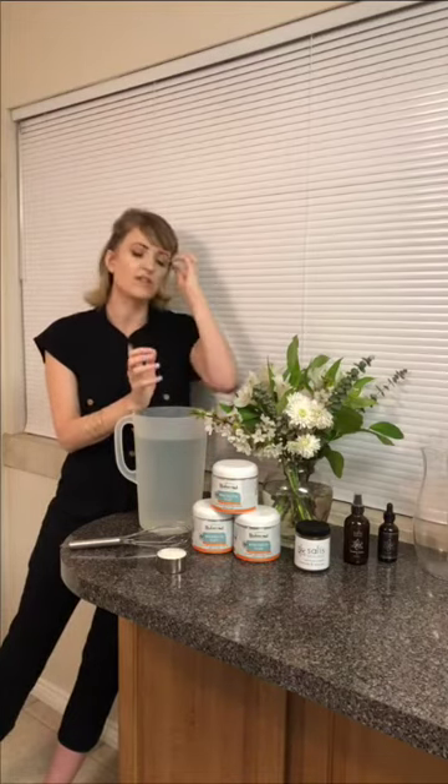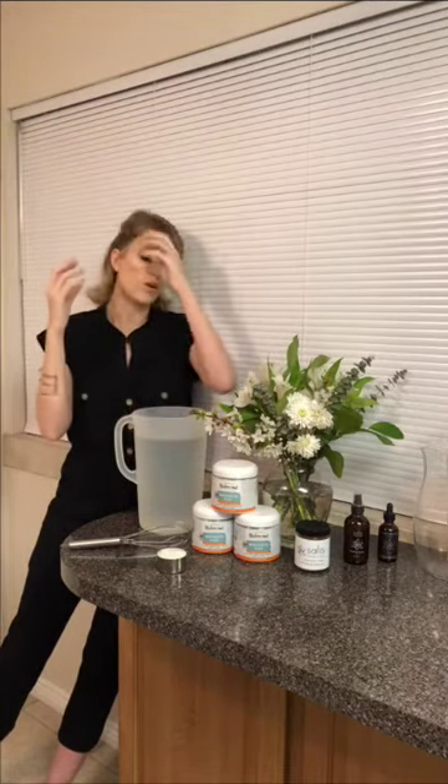Clay is negatively charged ionically, and toxins in your body are positively charged, so it binds to those toxins and pulls them out through the bowel. When I think of clay I think of pulling — on your face it pulls blood to the area; internally it pulls toxins out of your body.